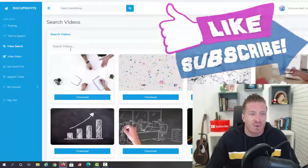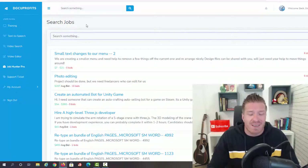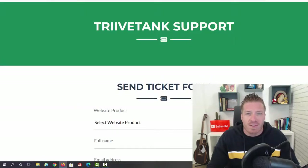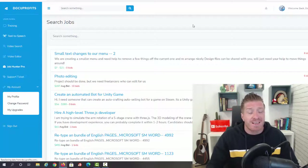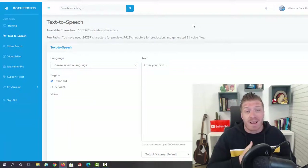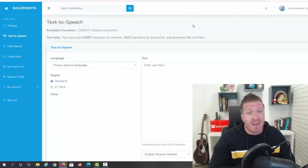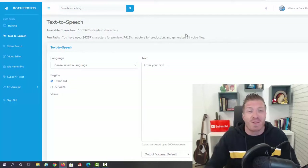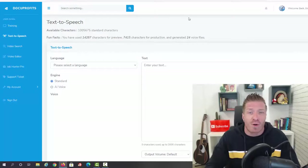Going back to the dashboard, there's also a Job Hunter Pro feature where you can search for clients. Support tickets are included, and you can manage your account settings. In a nutshell, it's a simple app but the potential is huge. I personally record one to three videos every single day — it takes two to three hours per video with all the research, recording, and editing. With Docu Profits you can skip all that work and go directly to profits.